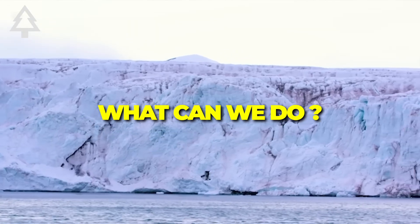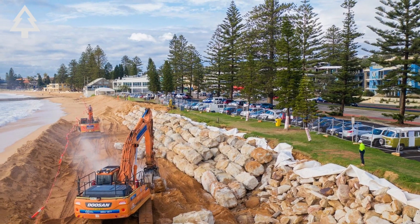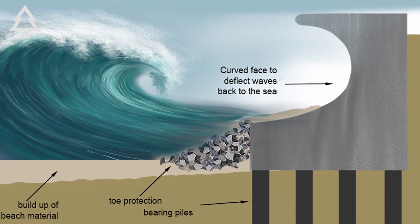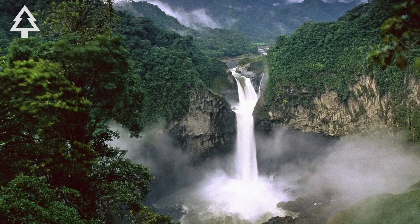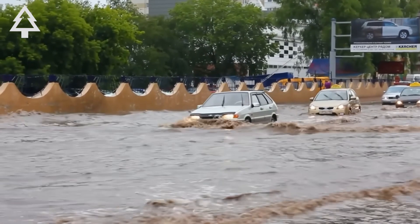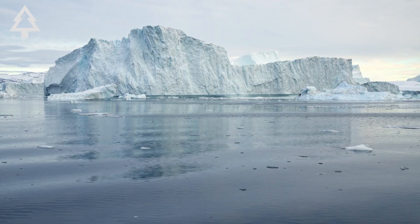So what can we do? We can't stop Thwaites from melting, but we can slow it down. Every ton of carbon avoided buys us time — time to adapt, to invest in coastal defenses, to manage relocation, to build smarter systems. And time to avoid triggering other tipping points in Greenland, in the Amazon, in the permafrost. Because the longer we delay, the less control we'll have. Climate change isn't a single crisis. It's a cascade. And Thwaites is one domino we cannot afford to ignore.